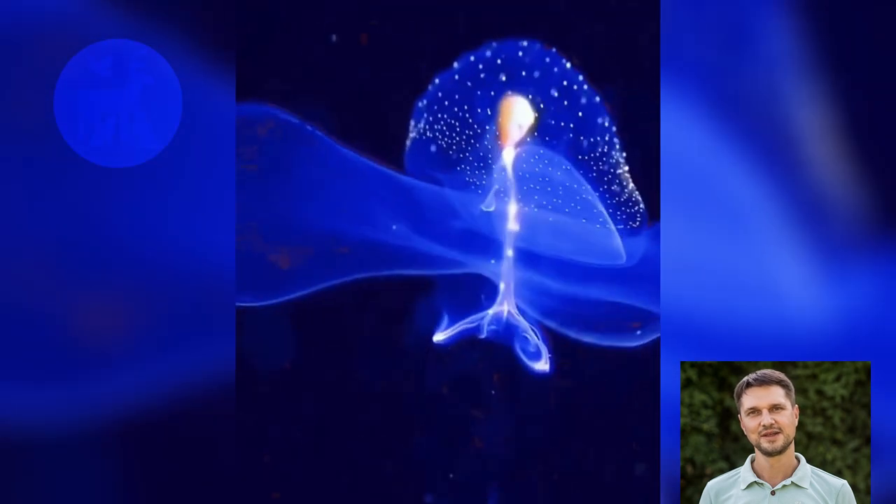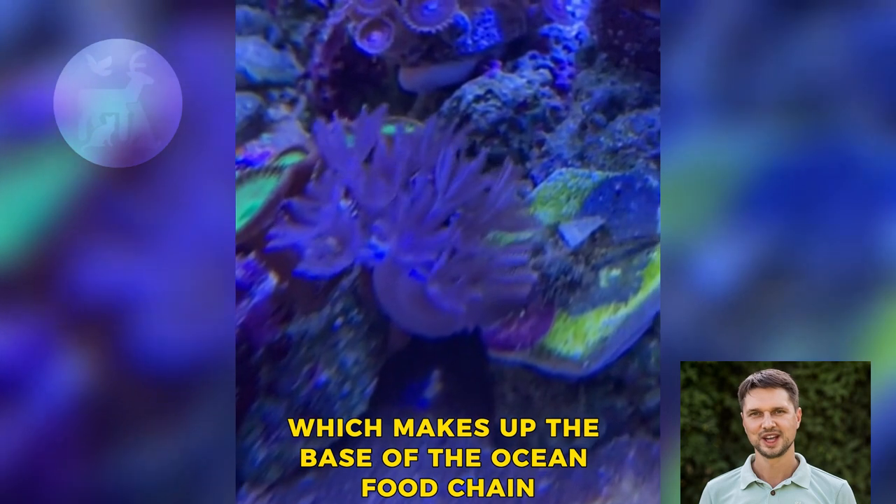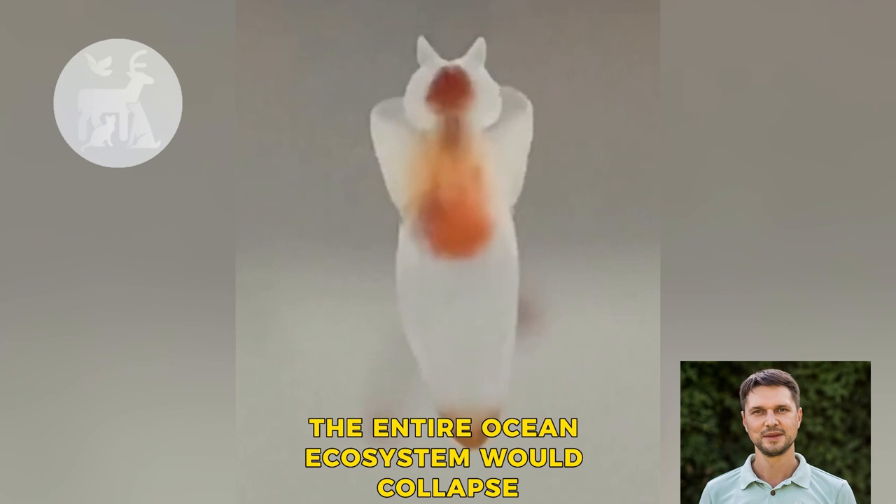The sea butterfly, on the other hand, feeds on phytoplankton, which makes up the base of the ocean food chain. Without these tiny organisms, the entire ocean ecosystem would collapse.